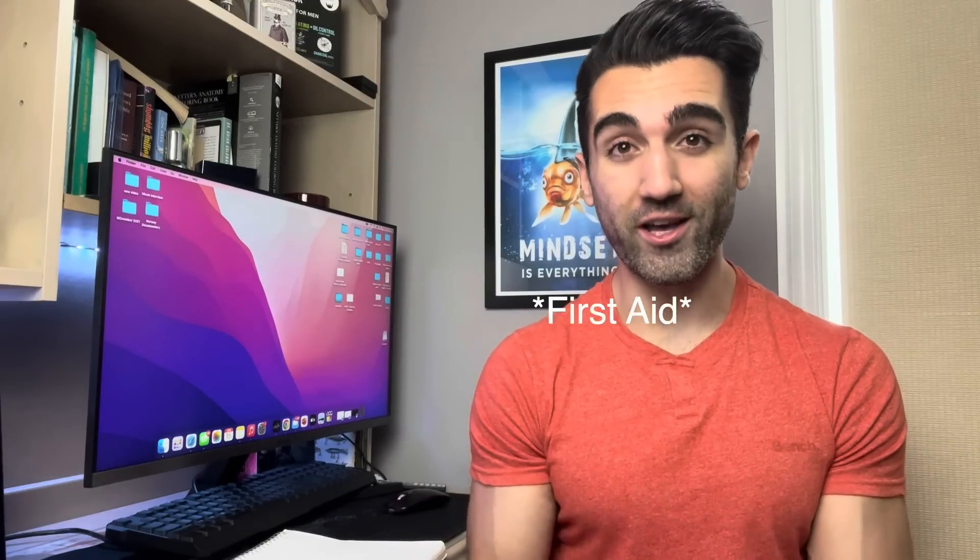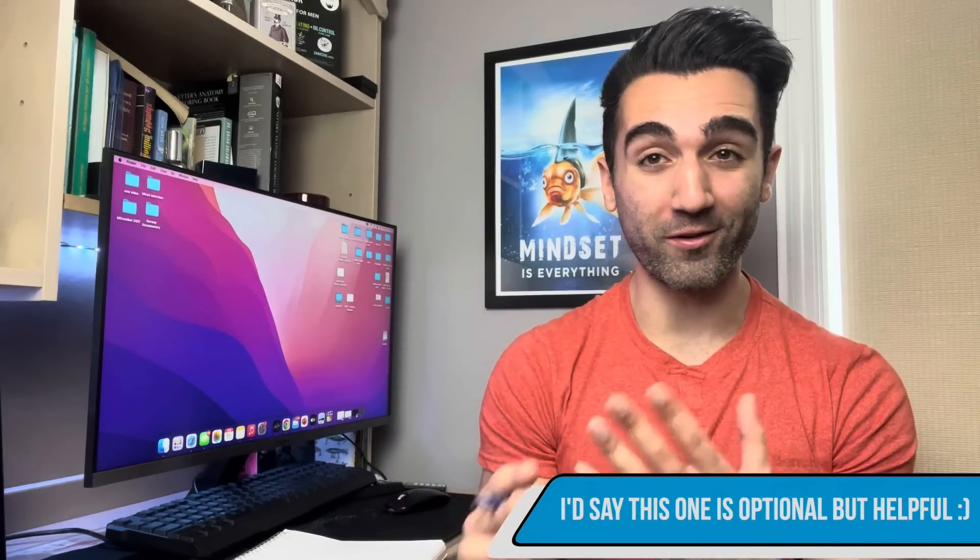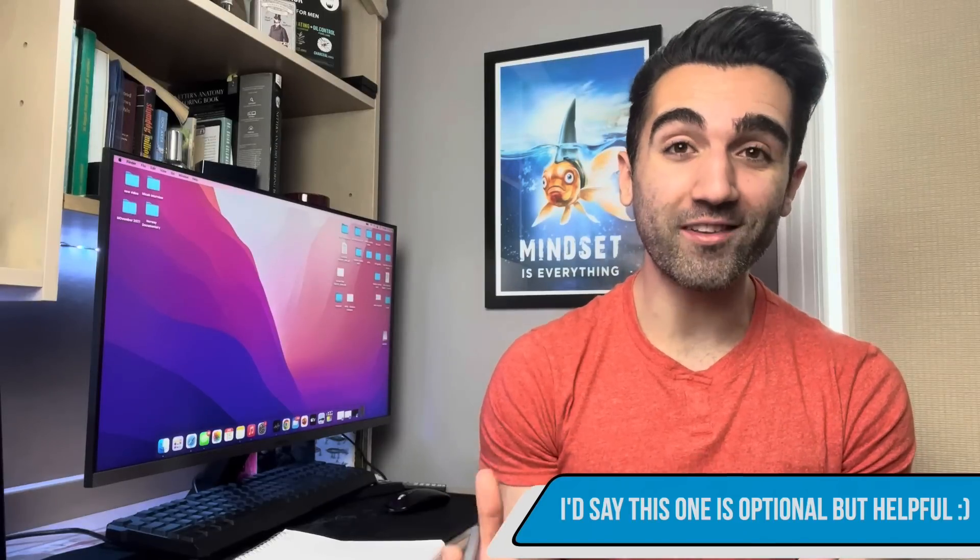I coupled UWorld with the First Aid for Step 1 book — the actual physical book. I read the entire chapter for the biochemistry section and the immunology section, and I'll explain why later. I wouldn't recommend reading First Aid cover to cover if you're in a hurry and just trying to pass, but it's a good resource to cross-reference when you get things wrong. Another company I've heard great things about is Sketchy — especially for microbiology, pharmacology, and things that require more memorization — if you have the time.